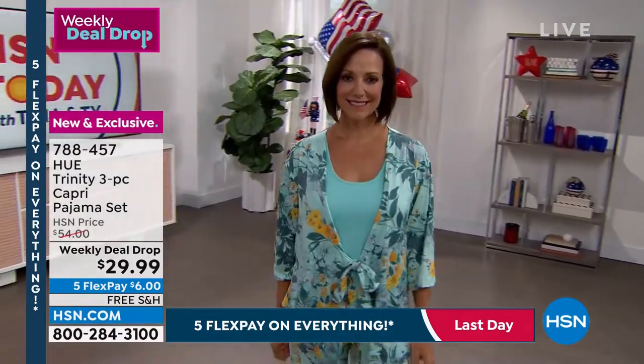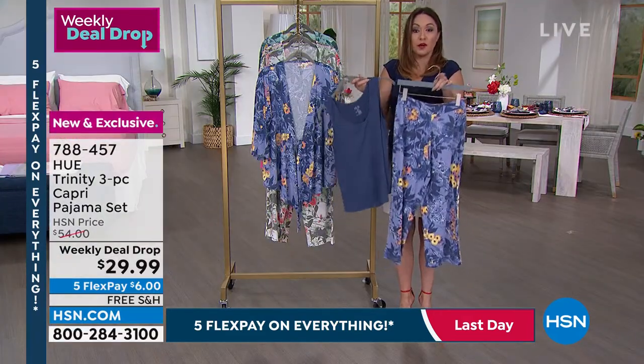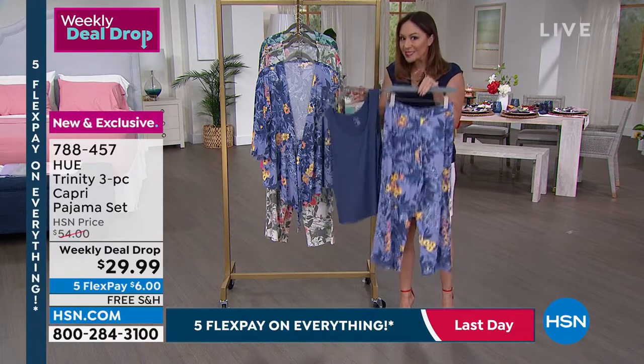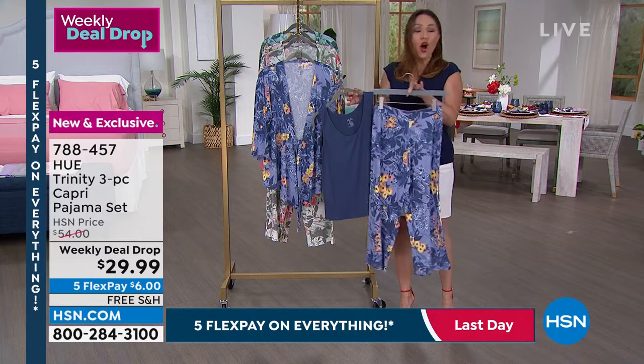This is just dropping this morning — this deal is only good for the week. That's why it's called a weekly deal drop. We've seen that as the week goes on, sizing and colors start dropping. This is brand new at $29.99, almost half off.